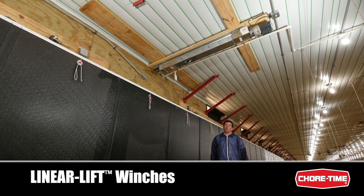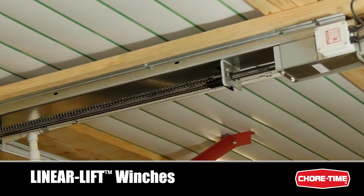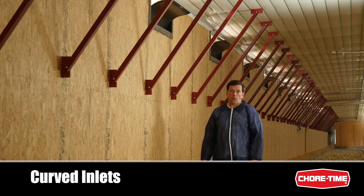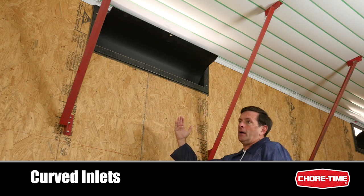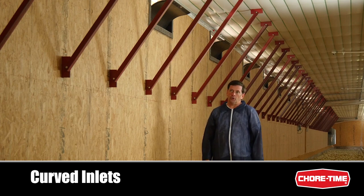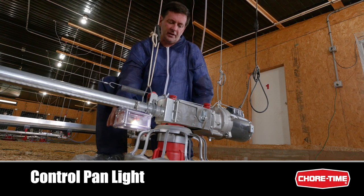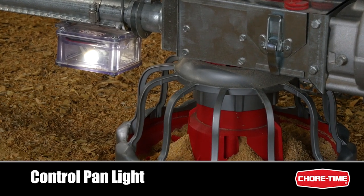ChoreTime linear lifts are a rugged, reliable option for opening and closing tunnel doors, curtains, and any sidewall inlet. An optional chain and sprocket top makes high wear areas even more durable. ChoreTime's curved inlets are another way to make houses more energy efficient — the curved shape directs cold incoming air at high velocity along the ceiling to ensure it mixes with warm house air before coming down to bird level. The ChoreTime control pan light ensures proper bird activity at the control pan, keeping the whole line charged with feed as birds eat.